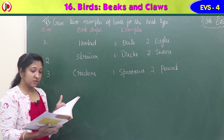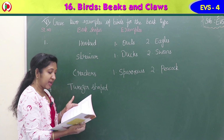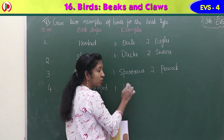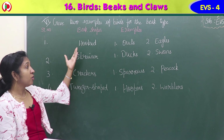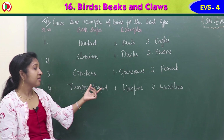Fourth - tweezers-shaped beaks: hoopoes - H-O-O-P-O-E-S - and warblers - W-A-R-B-L-E-R-S - have tweezers-shaped beaks. Summary: owls and eagles have hooked beaks; ducks and swans have strainer type of beaks; sparrows and peacocks have cracker beaks; hoopoes and warblers have tweezers-shaped beaks.